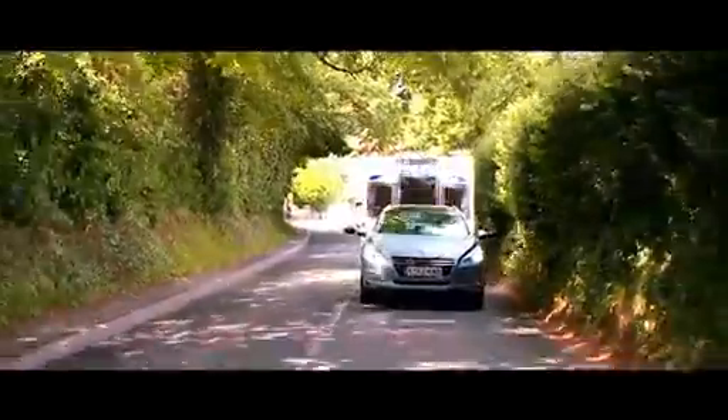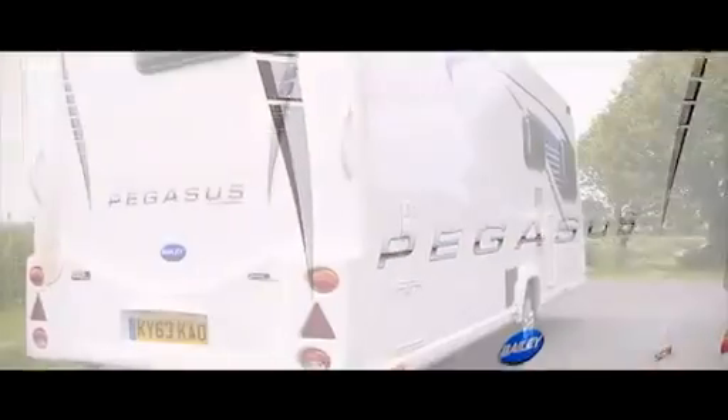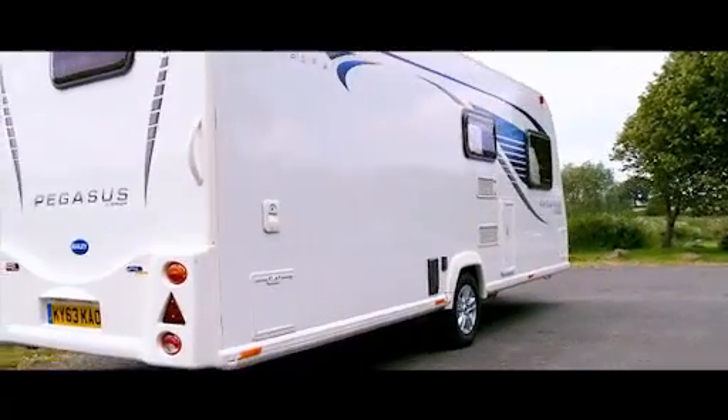Immediately striking and endearingly practical, the Bailey Pegasus GT65 has been hailed as the new club-class champion.